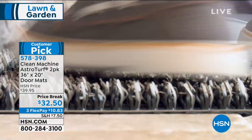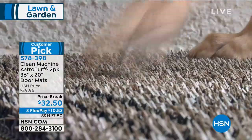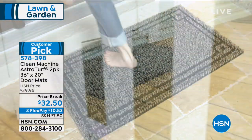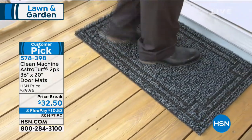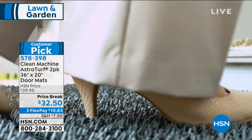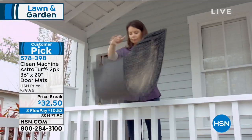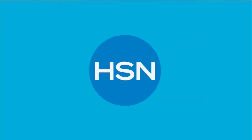Do you know how much sand these hold? Five pounds of sand. You could go to the beach a hundred times, walk home, and never get sand in the house ever again. They're decorative, durable, high quality, super easy to clean, and they last. Not only do they scrape the dirt, they hide it — so you're not tracking it in, and the person behind you isn't either. That's coming up in just a few moments.